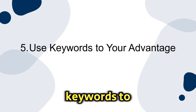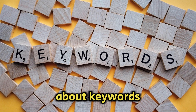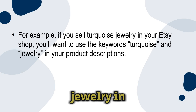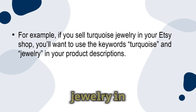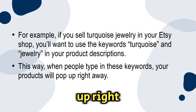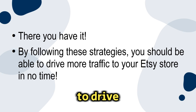Number five: use keywords to your advantage. Take some time to think about the keywords people are going to type into the search bar when searching for your products. For example, if you sell turquoise jewelry in your Etsy shop, you'll want to use the keywords 'turquoise' and 'jewelry' in your product descriptions. This way, when people type in these keywords, your products will pop up right away. By following these strategies, you should be able to drive more traffic to your Etsy store in no time.